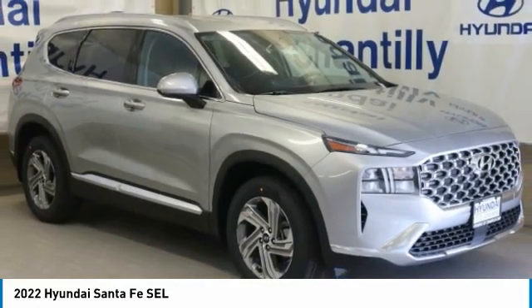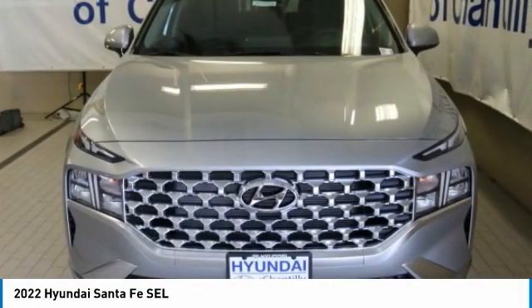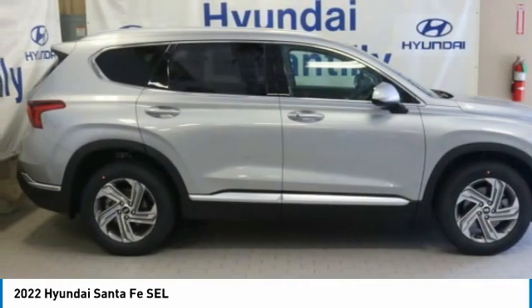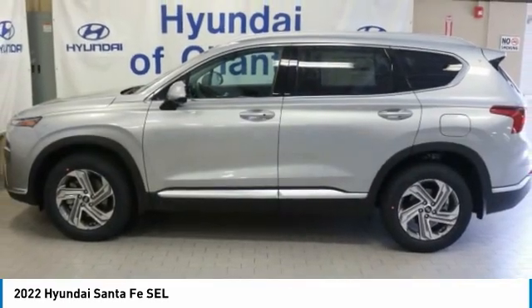Love the 2022 Santa Fe. Style, quality, performance, value — need we say more? Here are some of this vehicle's great options.